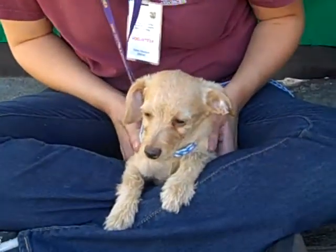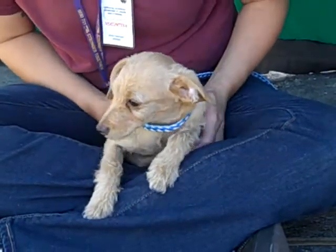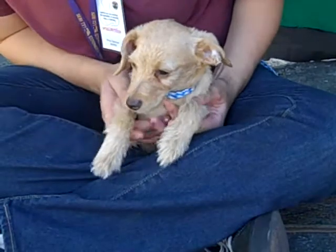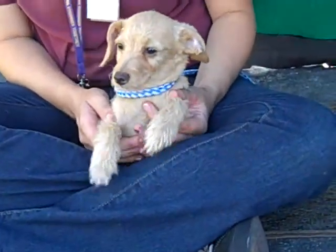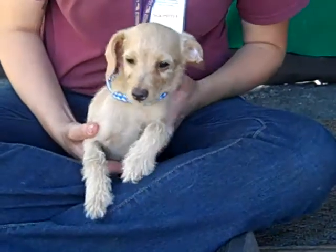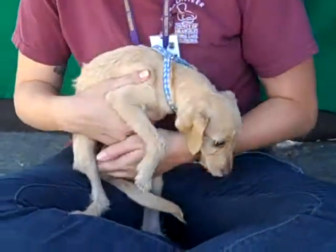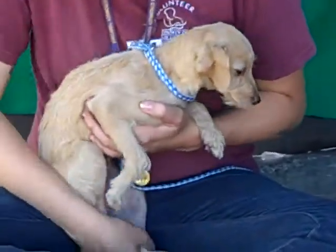I'd like to introduce you to Benji, A4746876. Benji is an absolutely darling four-month-old neutered male, tan dachshund-Norfolk terrier mix. Quite an interesting combination, but he's got that long snout of a dachshund and kind of a long body. So we think he's definitely got some dachshund in there, but also some terrier. And he is just puppy perfection.